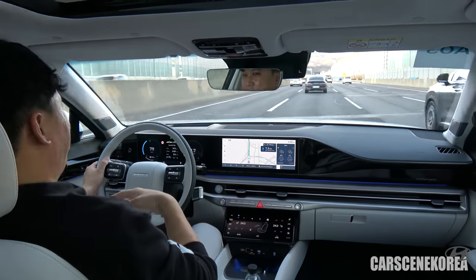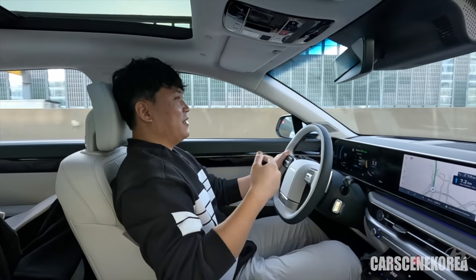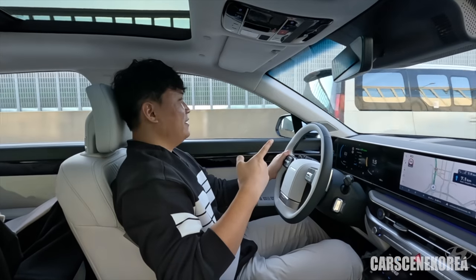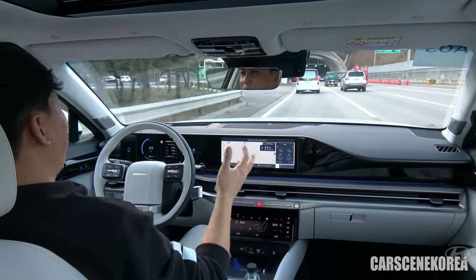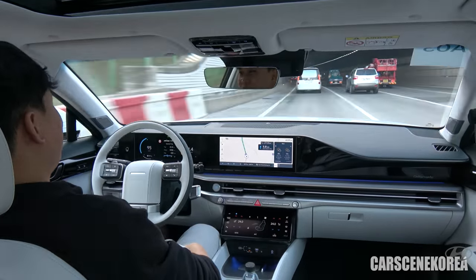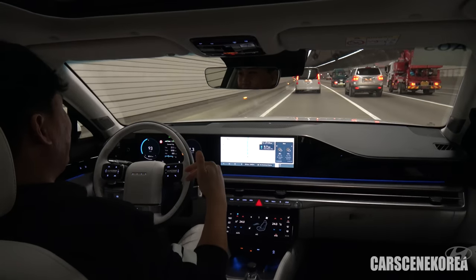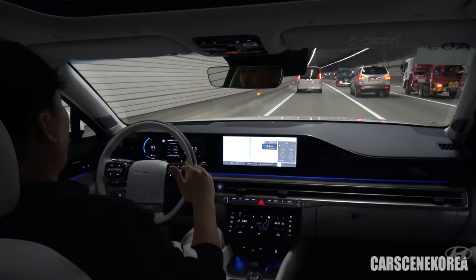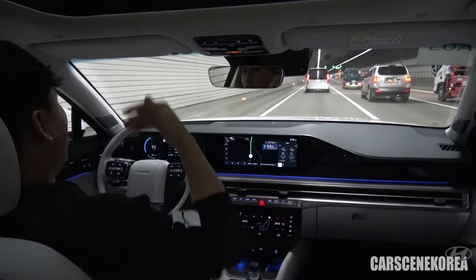I switched over because I want to show you a car approaching from behind. A lot of people criticize that it looks like the Staria on the front. We are now inside a tunnel — the worst condition for NVH — and I also have the sunroof open because I have the camera attached.